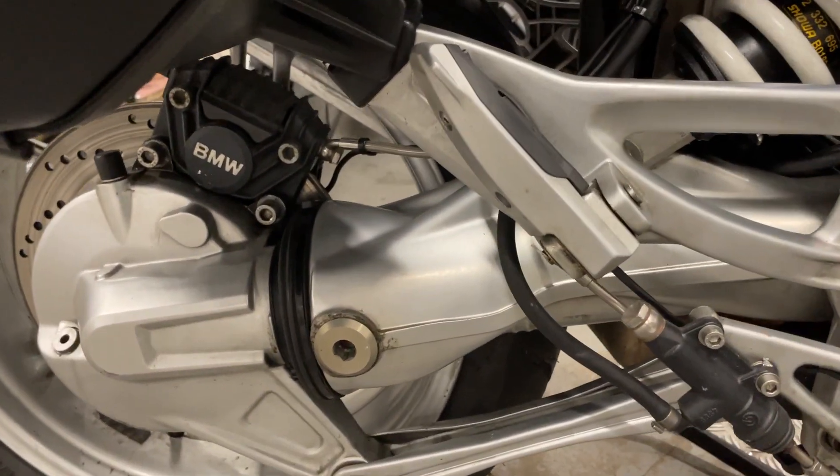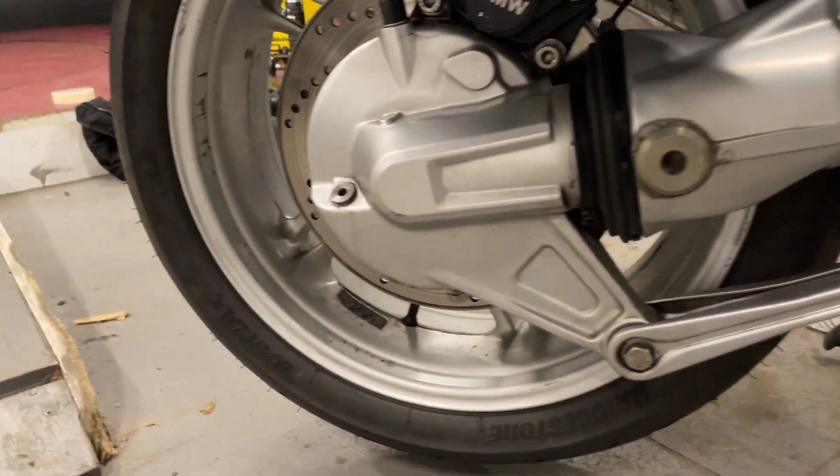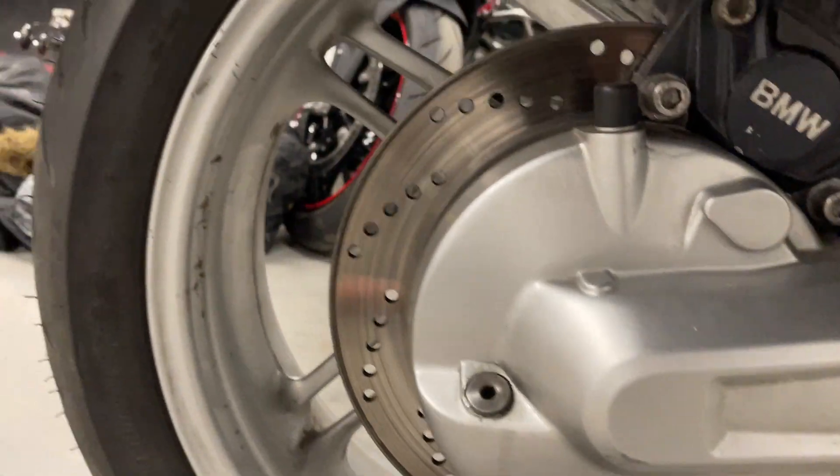Drive shaft — that's all good, it's not bubbling or flaking. Rear wheel looks good as well, rear diff there looks fine.